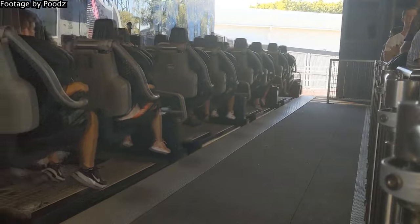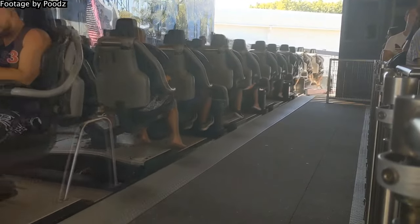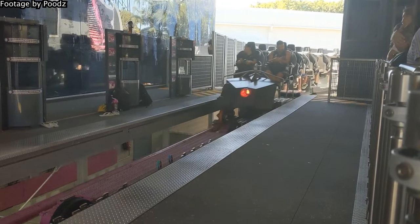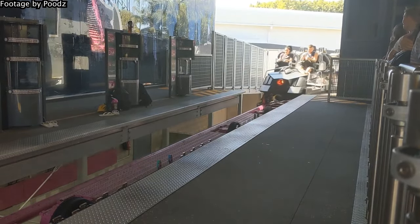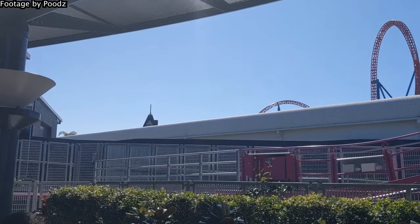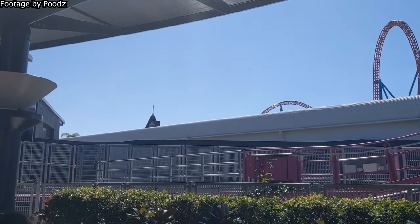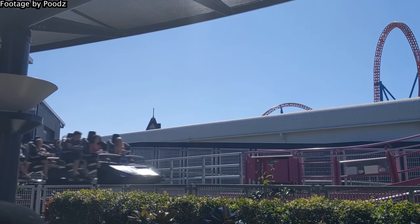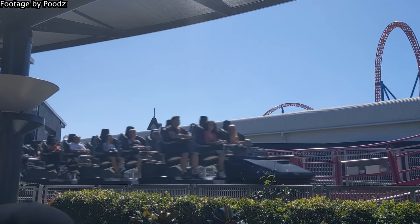DC Rivals is set amongst the DC Superheroes area of Movie World. Its queue features a series of murals dedicated to iconic hero and villain rivalries in DC Comics. These artworks are pretty nice and the whole area has a very modern feel, but it's certainly not that impressive compared to some of the better themed rides at Movie World. It's also quite ineffectively shaded and the station building is quite bland.